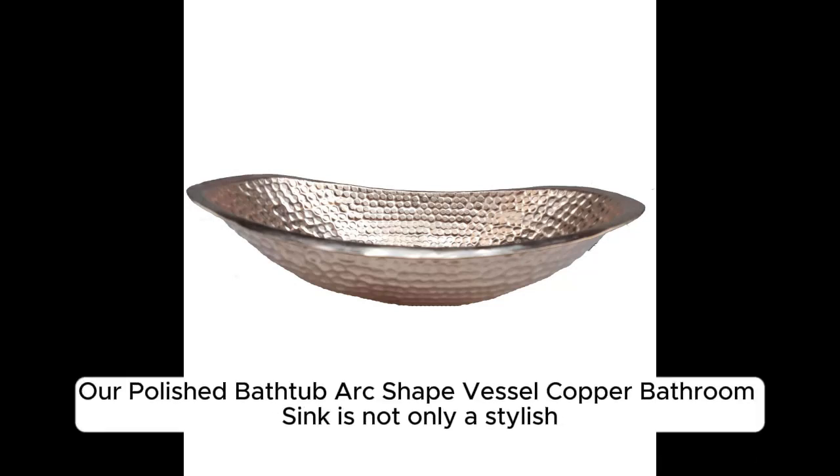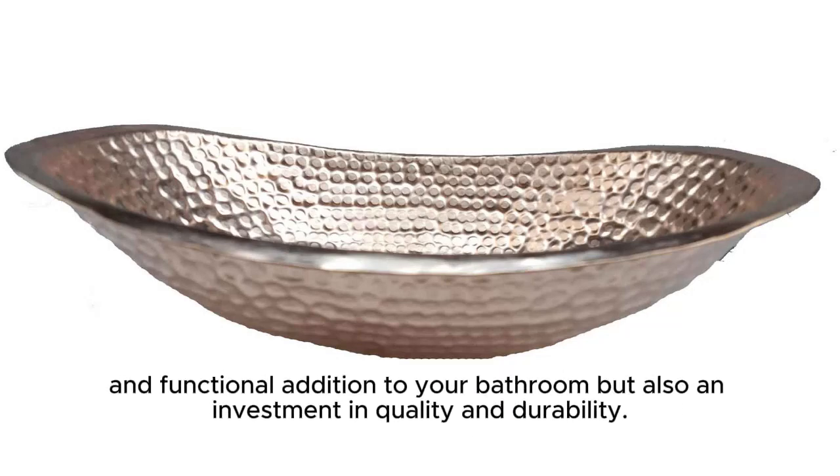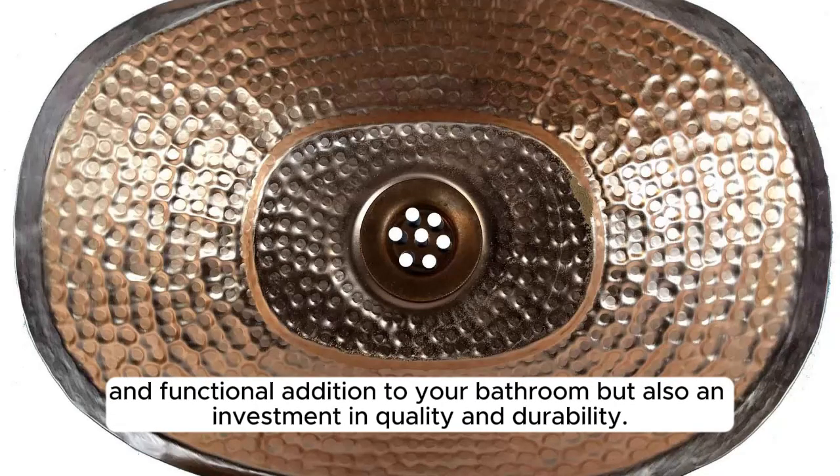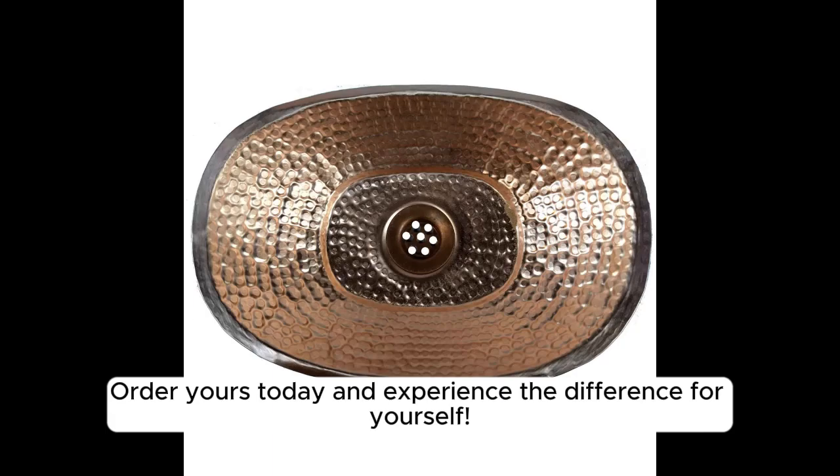Our polished bathtub arc-shaped vessel copper bathroom sink is not only a stylish and functional addition to your bathroom, but also an investment in quality and durability. Order yours today and experience the difference for yourself.